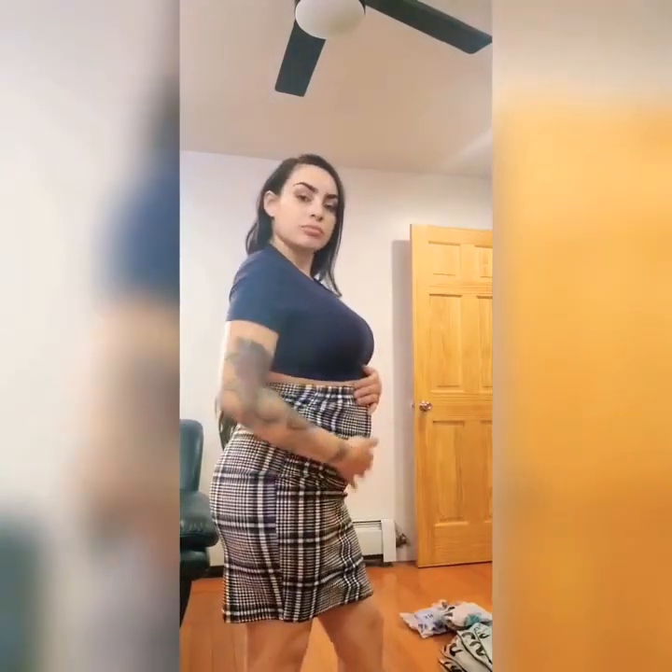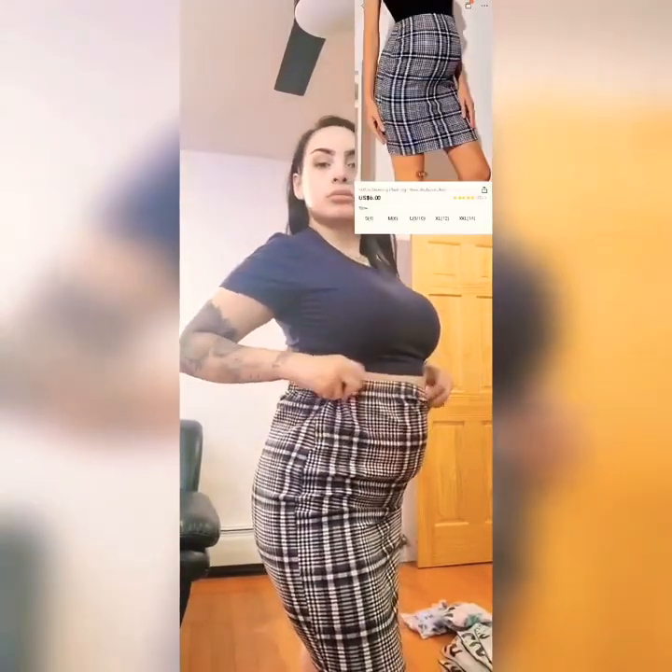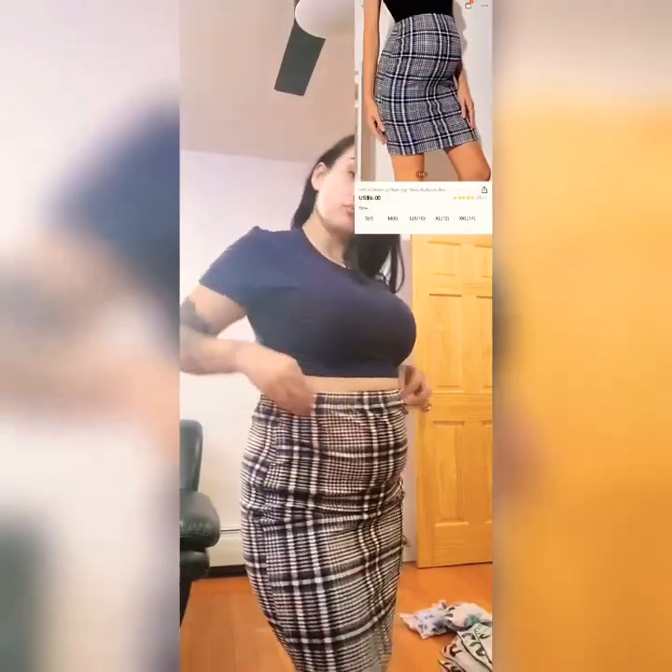Here I'm wearing the same crop top from the outfit before, paired with this skirt. It's also a maternity medium. I was a little nervous it was going to be short but it's not. It has an adjustable waistband so you can make it big or small.